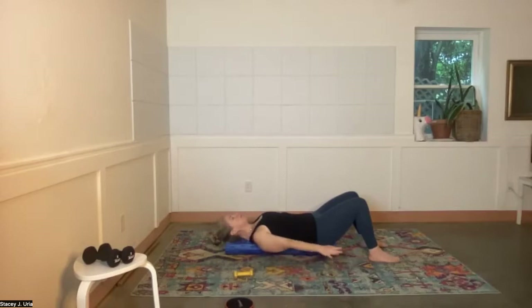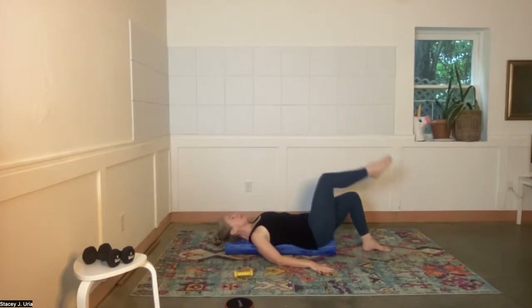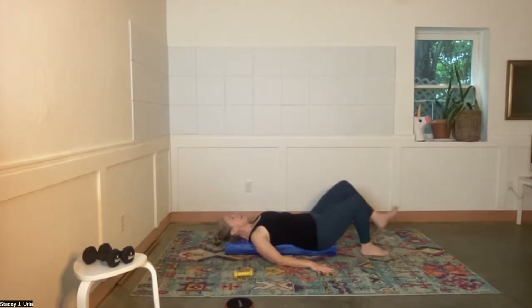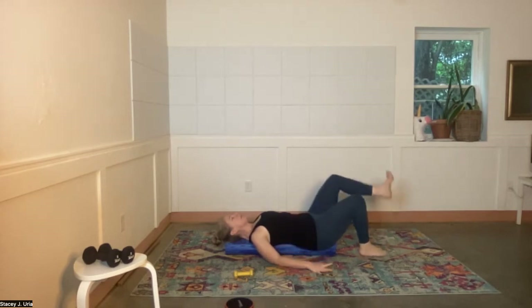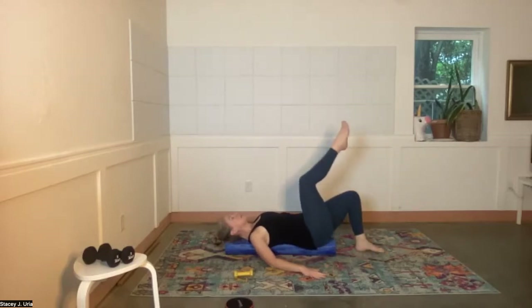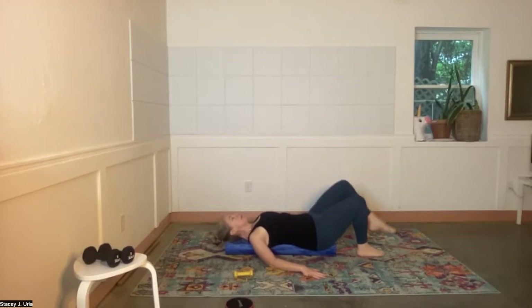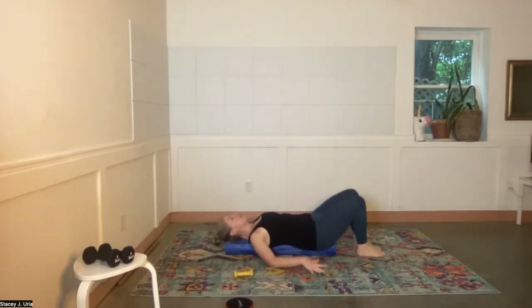Leave the arms wide and walk your feet in a little bit closer. Bring the right leg up to tabletop, then bring it back down, and then the left leg. As you alternate legs, keep your midsection as still and stable as possible. If you need more stability today, bring your arms wider. This will definitely stimulate the hip flexors, so keep your breath moving — you don't have to be overly tucked.